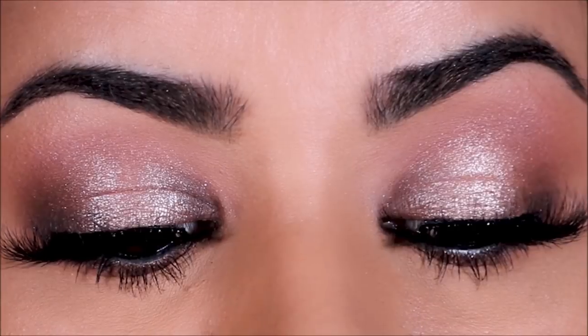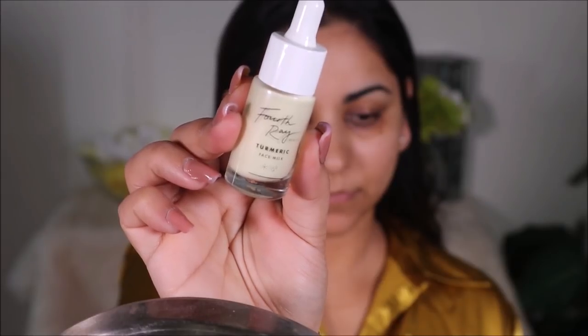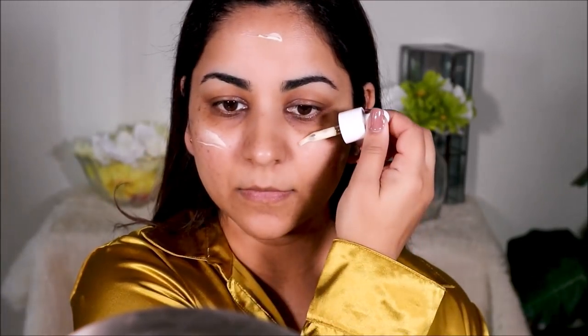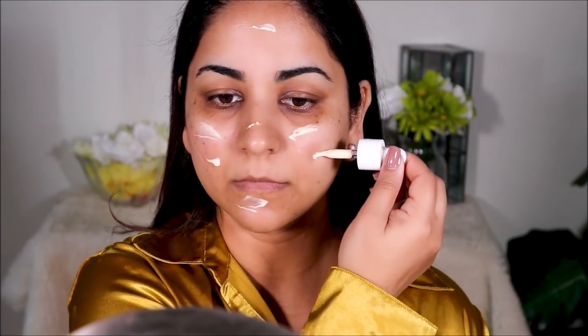Here it is — I put together this really quick look that also looks really glam. I hope you enjoy it! Without further ado, let's get started. I'm starting with this turmeric face milk from ColourPop. Skincare is extremely important, especially when it's cold outside — your skin becomes extremely sensitive and tends to crack, dry, and chap, so it's always important to keep it moisturized.